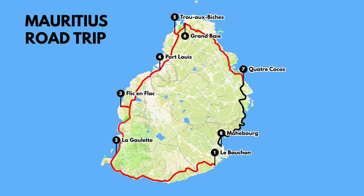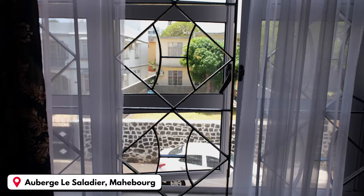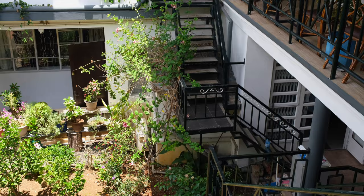Here we are — our last stop of this road trip, stop number eight. This is a very basic room in a nice guesthouse, and it's also the cheapest room we've had: 30 euros a night. It's in the center of Mahébourg and it's close to the airport, so it's got everything we need for one night. Three beds — we started with three beds and we're ending with three beds.